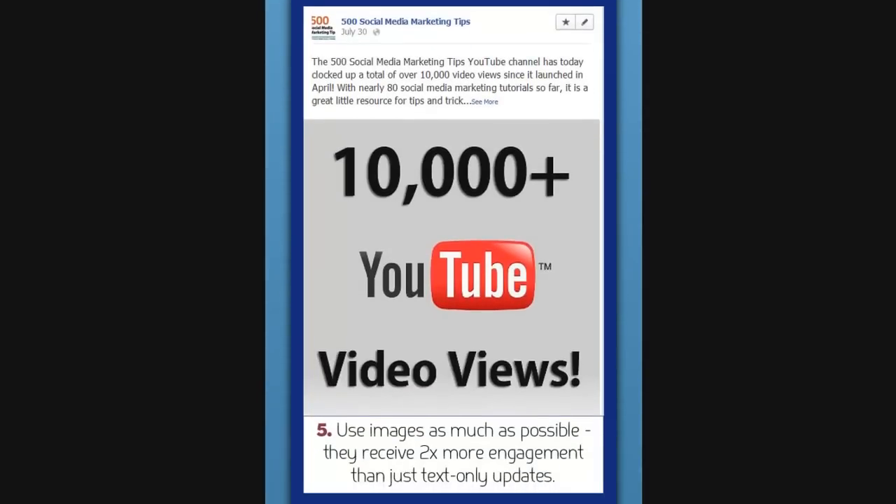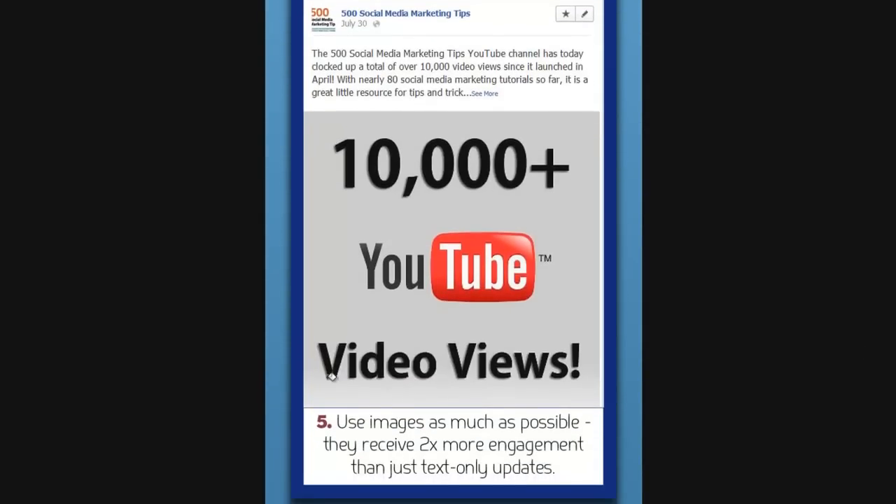And lastly, use images as much as possible. It's been shown that using images on Facebook posts can increase engagement by up to two times that of just text alone. So as much as possible, include an image when you post a status update.